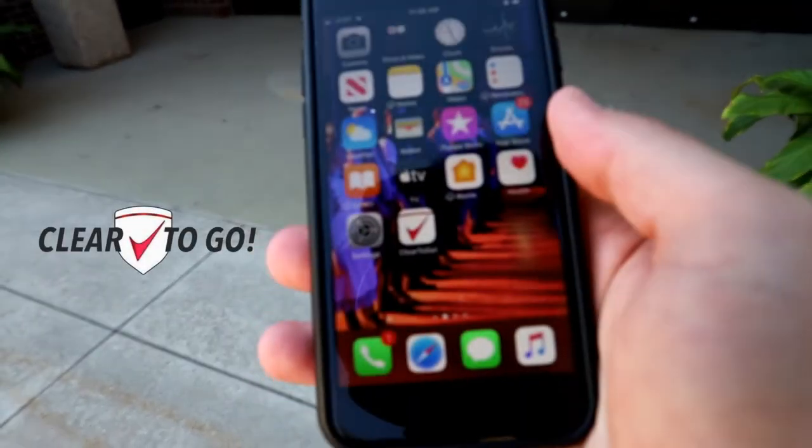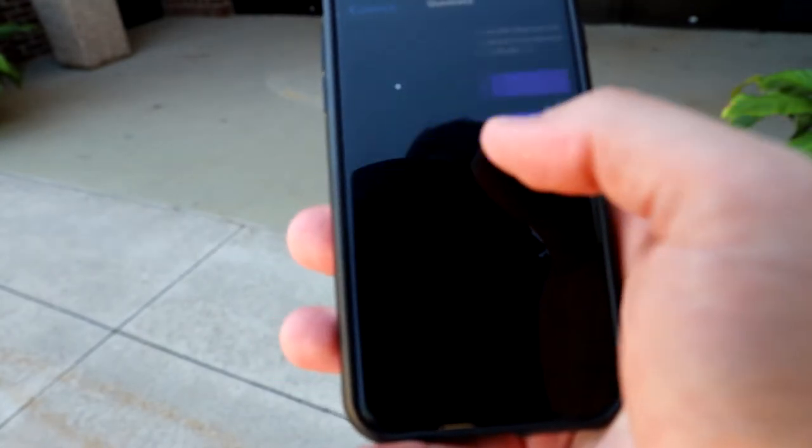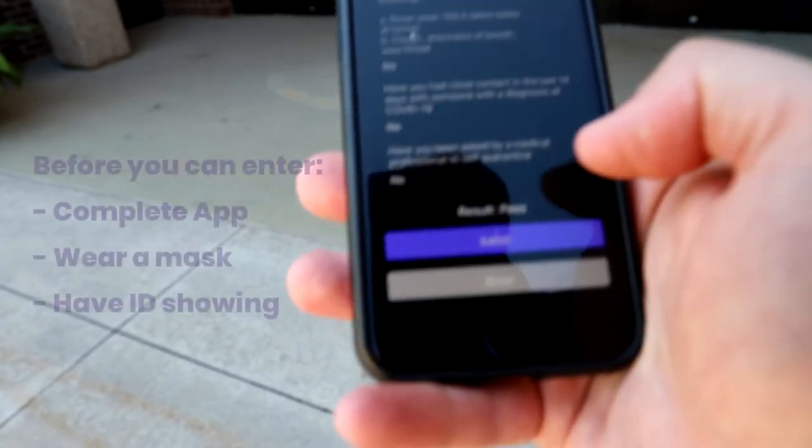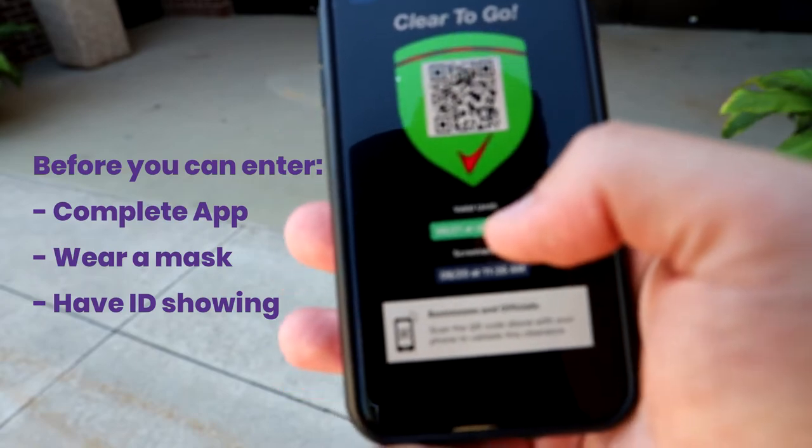The Clear2Go mobile app will be used for student health checks prior to arriving at school. Students will check in at their designated entrance and answer the health screening questions. Once you receive a green checkmark, put on your mask, have your ID showing, and enter the building.